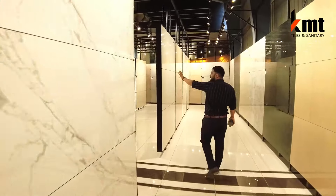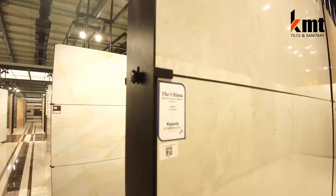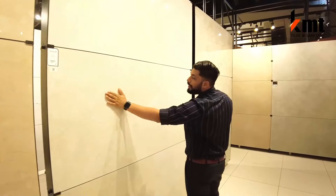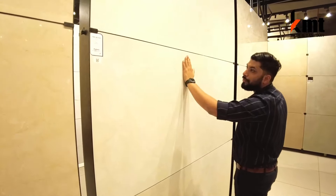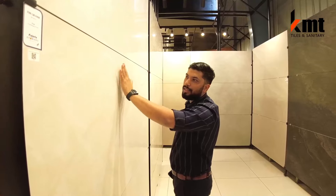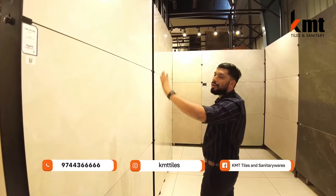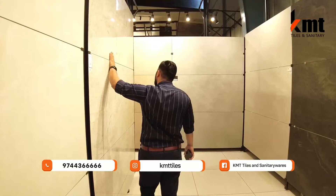This is the Kajaria product — the Kajaria Eternity series. Kajaria Eternity is a premium product, which is why it's placed prominently here. It has a baby finish, and it's a very smooth finish. You can see it clearly on camera. You can take the tiles and feel them directly in the shop — it's a touch-and-feel experience. It also has a glossy finish option.